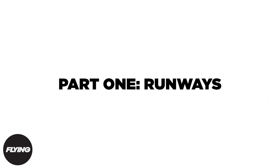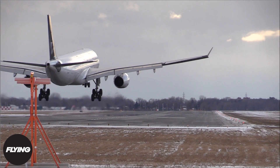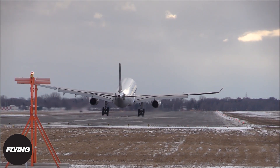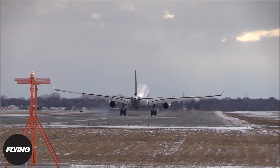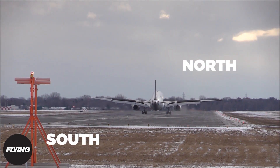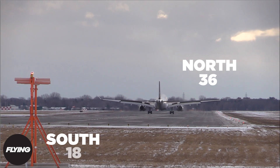Part 1: Runways. Just like how streets have names, runways are given numerical labels based on their cardinal directions. Runways are marked with a number on each end representing the magnetic direction they face. For example, a runway pointing exactly north and south would be labeled 36 on one end and 18 on the other.